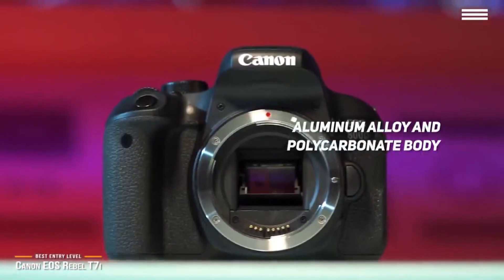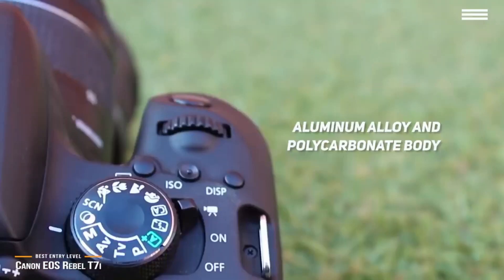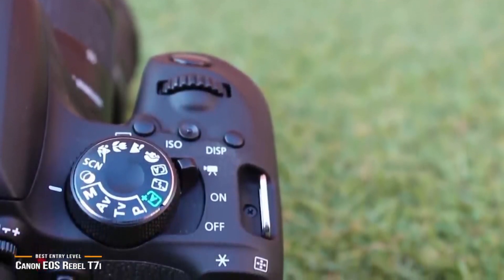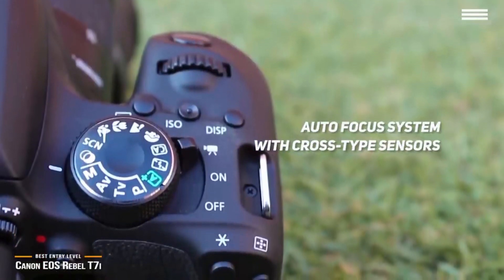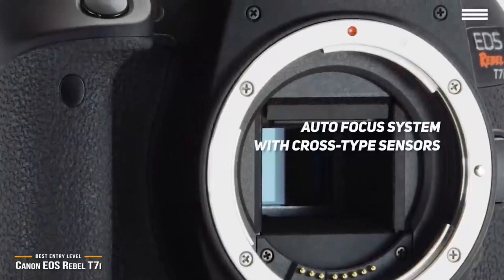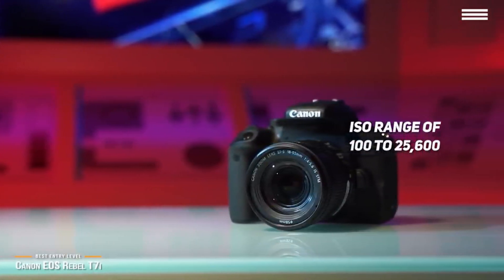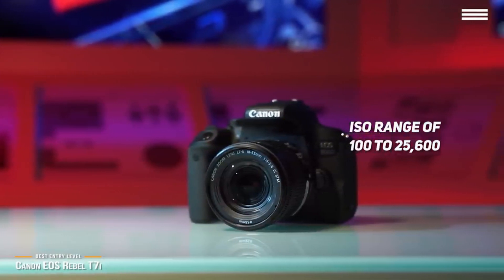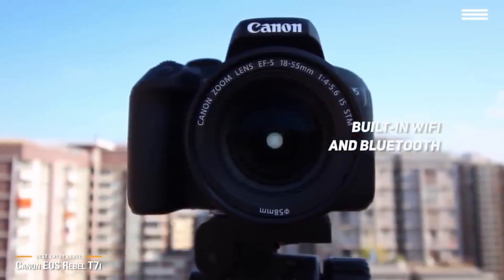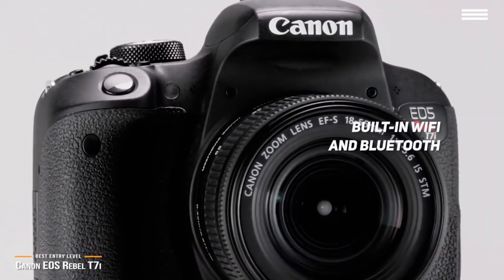The aluminum alloy and polycarbonate body construction reduces overall camera weight to keep it comfortable in your hand, and its ergonomic design features intuitive placement of buttons, functions, and the display. The autofocus system features cross-type sensors along the horizontal and vertical planes for better focus even in low-light conditions. It shoots with an ISO range of 100–25,600, and includes built-in Wi-Fi and Bluetooth plus a feature assistant that breaks down camera functions in an easy-to-understand manner.